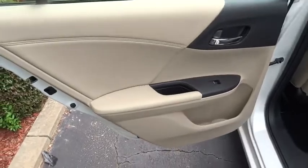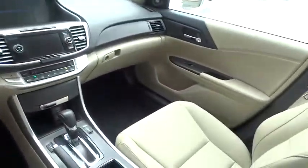Steering wheel audio controls. Leather wrapped steering wheel. Moonroof. Bluetooth. Power steering. Adjustable steering wheel. Floor mats. Cruise control. Keyless start.